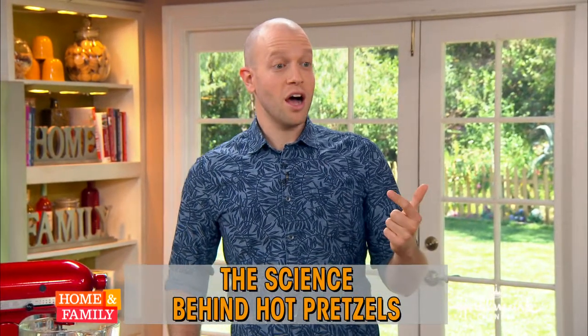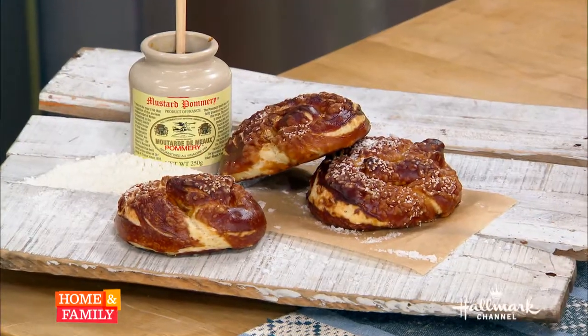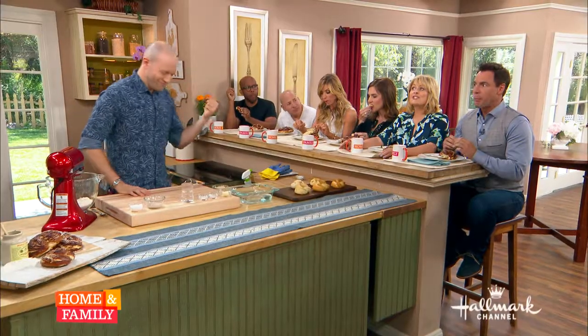Interestingly, I think a lot of us, when we think of pretzels, we think of the shape, or we think of maybe the crunchiness, the saltiness, the topping. But actually, what makes a pretzel unique is the color. It's not the dough, it's not the shape — it is this really deep, dark brown color that you get.